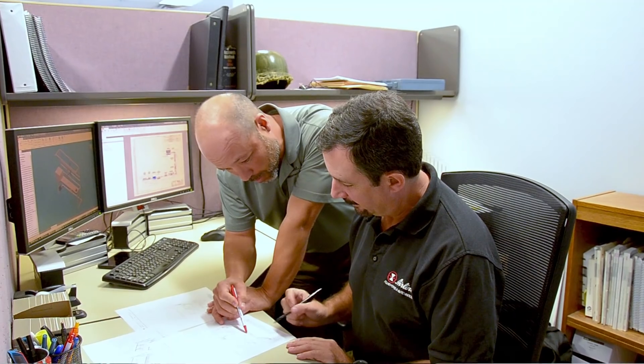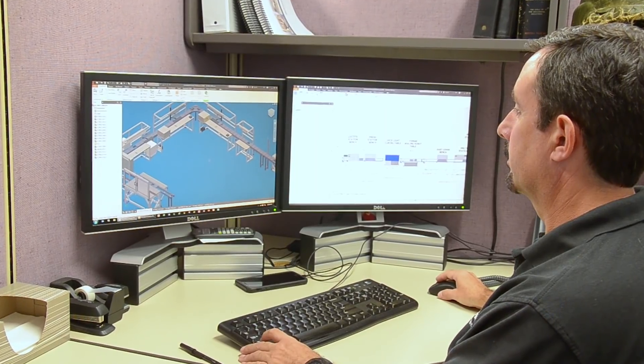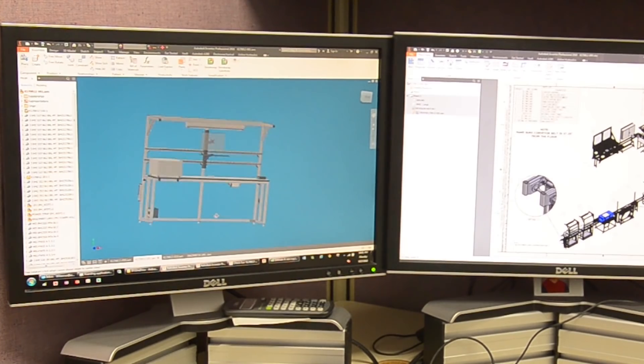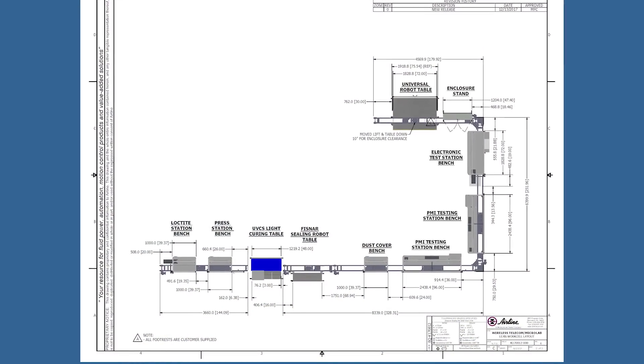We were able to work with their engineers — they were highly collaborative. Their attention to detail was something that we haven't seen working with other suppliers. Our engineering package and drawings were very professional. Their attention to detail and the focus they had on giving us the right solution really got us comfortable working with them on a program basis to achieve our final goal.